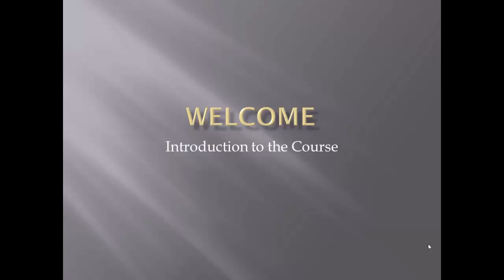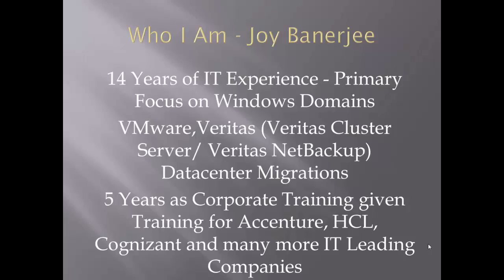Hello and welcome to this course. This is a short introduction video that will let you know the goal of this particular training and how you need to go about it.